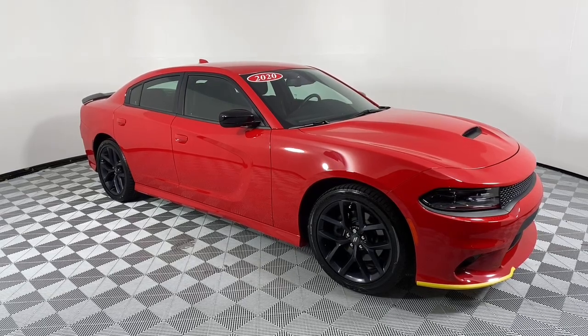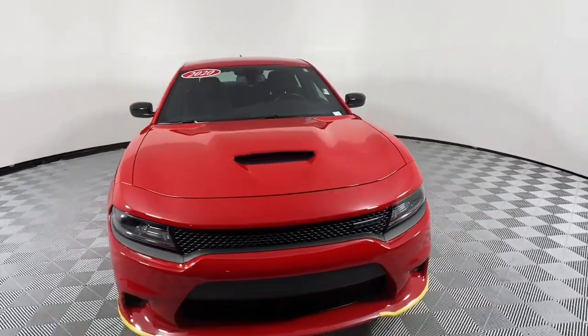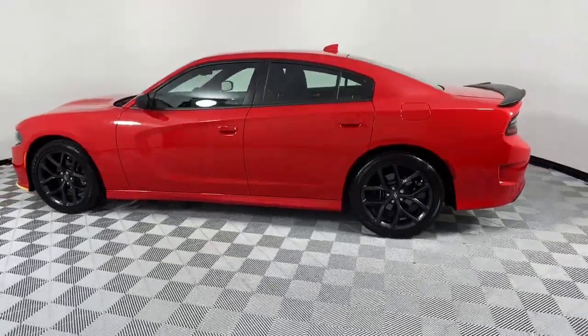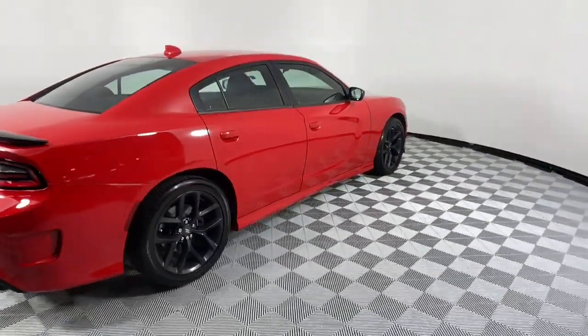Look no further than the 2020 Dodge Charger. With less than 10,000 miles on the odometer, this vehicle provides excellent value. The Charger's advanced design lets you tap into seriously savage performance when you want it and save fuel when you don't. With four doors, it's a family-friendly muscle car that's surprisingly versatile.